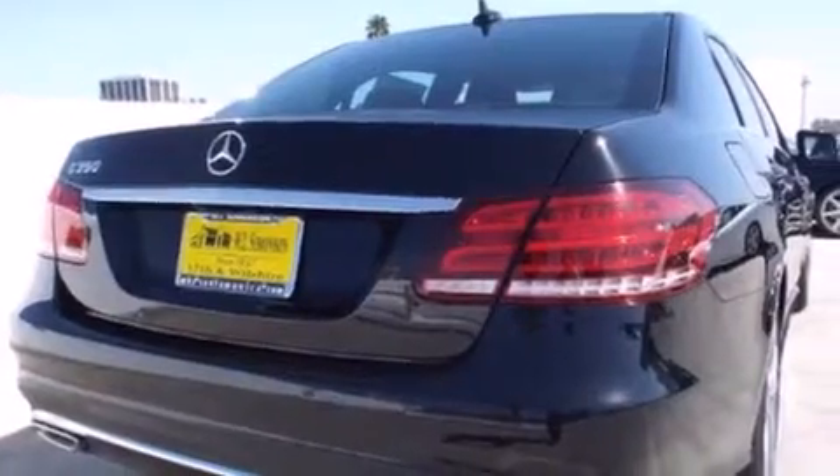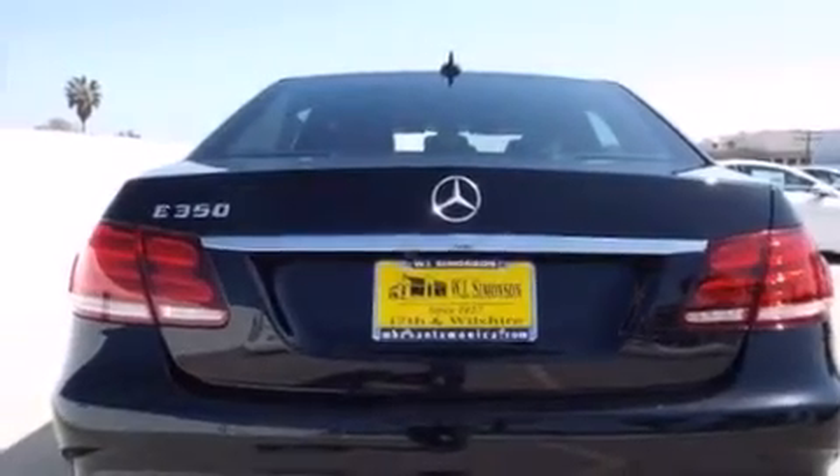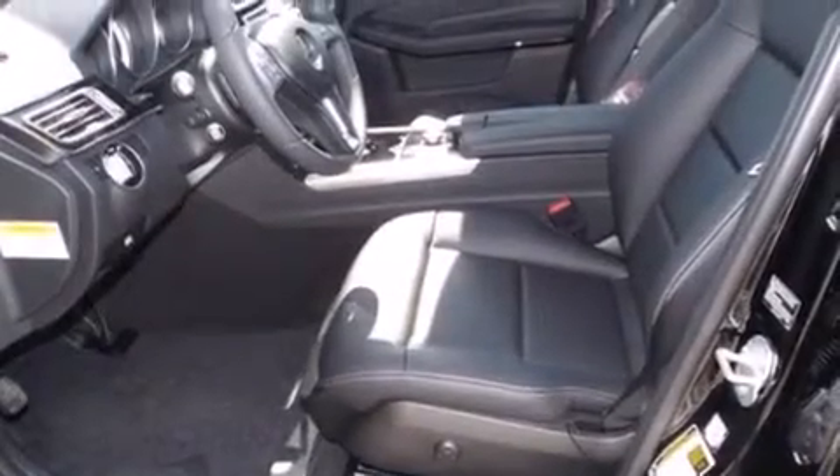Its top features and packages include the Premium One Package, a navigation system, a rear-view camera, a power moonroof, and 100% commercial-free Sirius satellite radio. The heated seats can warm you up in seconds, keeping you and your passengers comfortable the whole trip.